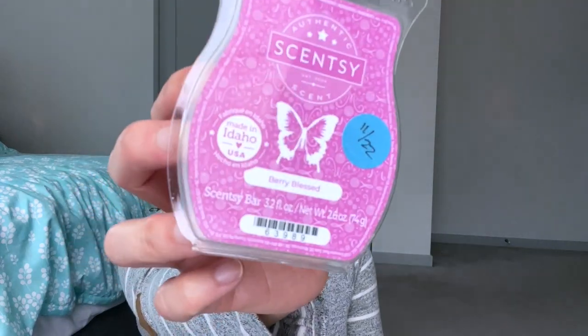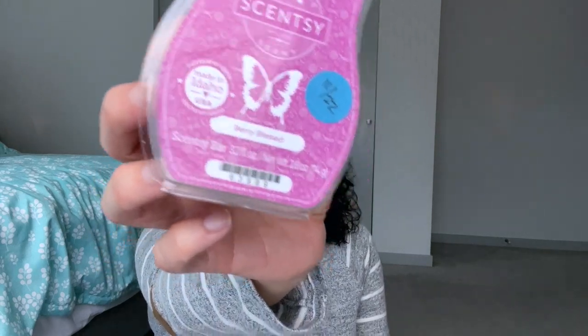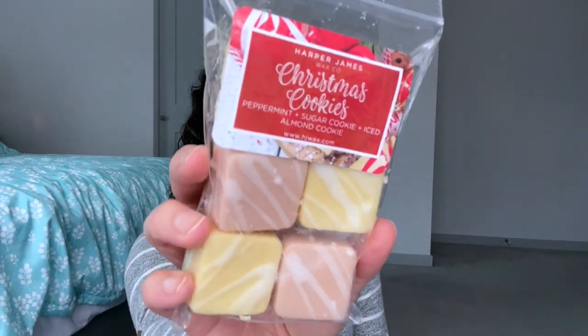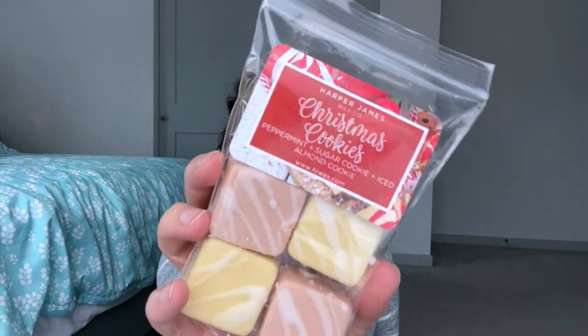Berry Blessed actually has frosted cranberry — it's cranberry with like sprinkled sugar and vanilla. I have not used this, brand new, so perfect excuse to use it. It smells really nice so I'm looking forward to that one. Day four is National Cookie Day, and I picked Christmas Cookies. This just arrived literally 20 minutes ago — my second Harper James haul arrived and I was very excited when I heard the knock on the door.